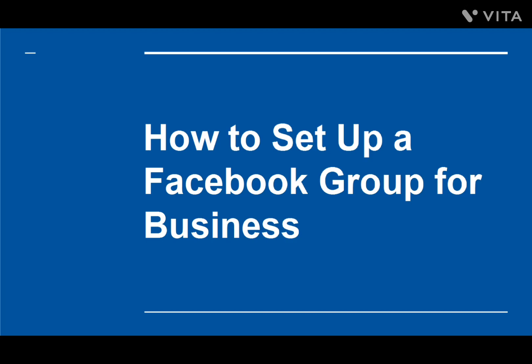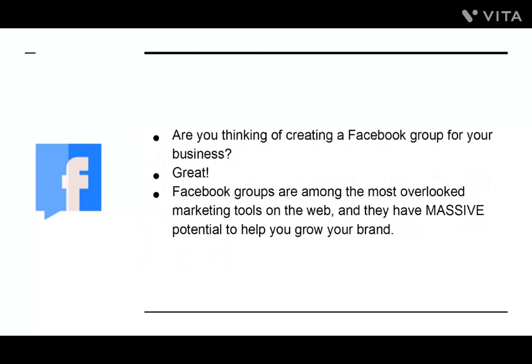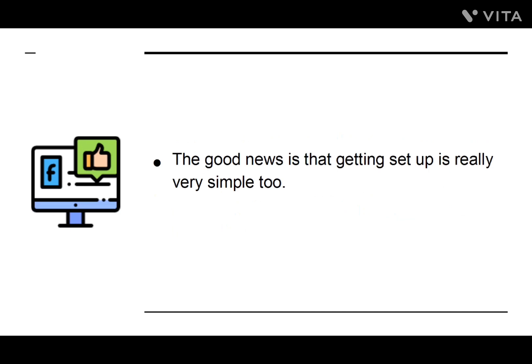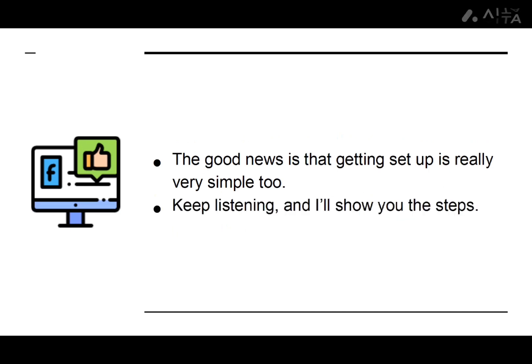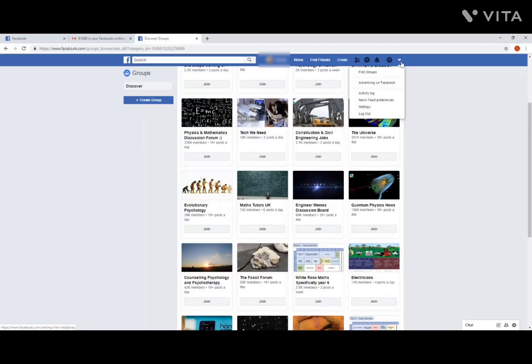How to Set Up a Facebook Group for Business. Are you thinking of creating a Facebook group for your business? Great! Facebook groups are among the most overlooked marketing tools on the web, and they have massive potential to help you grow your brand. Getting set up is really very simple. Step 1: You'll first need to find the hamburger menu in the top right of the Facebook app, or the down arrow if you're using a browser on a PC. Now choose Find Groups, and then click the Create Group button on the far left-hand side. A pop-up window will open.